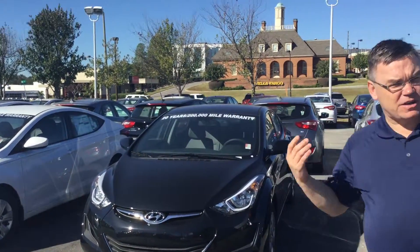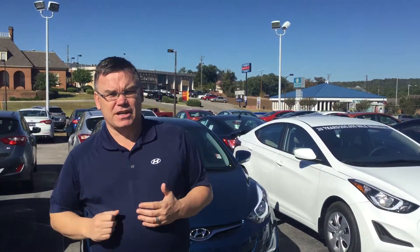With the Elantra, they are an amazing vehicle. They give you great gas mileage — 37 on the interstate, an average of 32 combined.